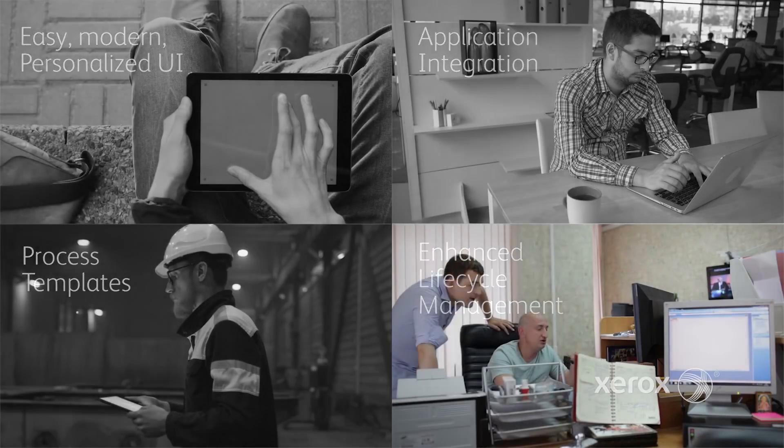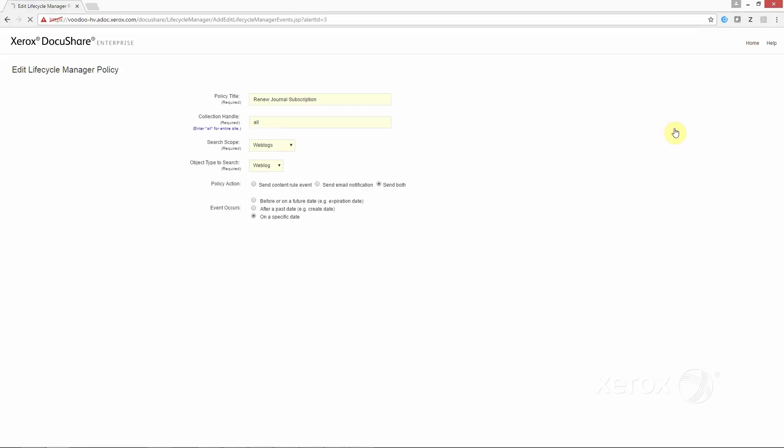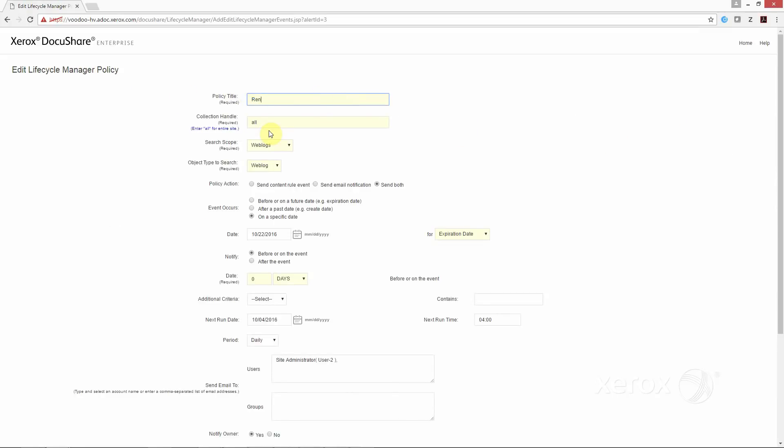Finally, the enhanced DocuShare lifecycle manager lets content administrators create and manage retention policies, all from a single location.